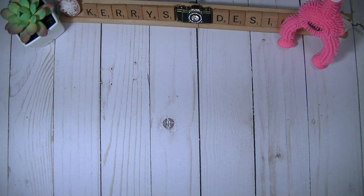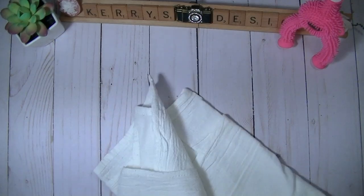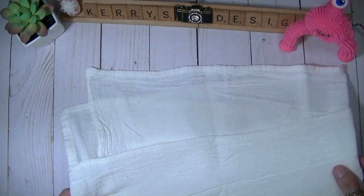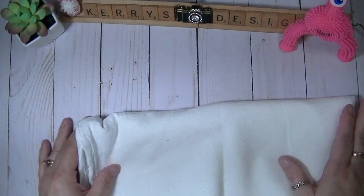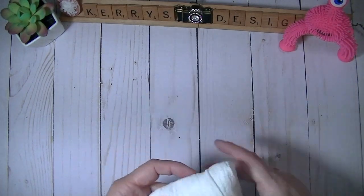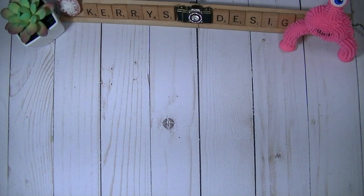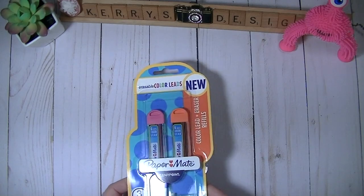The Easter Bunny brought me two little Raggedy Ann and Andy dolls that I like to collect, wrapped in this flower sack. The Easter Bunny told me he had gotten it at one of the Amish stores. And then also my Easter basket — I haven't tried these yet. I did open them to see if they were going to fit in one of my other mechanical pencils.